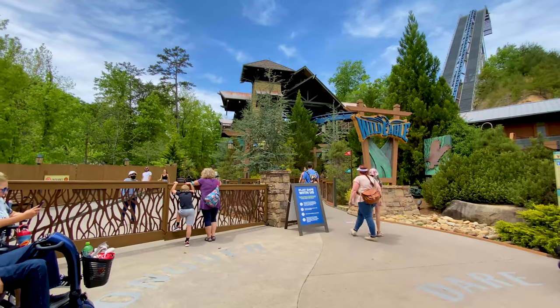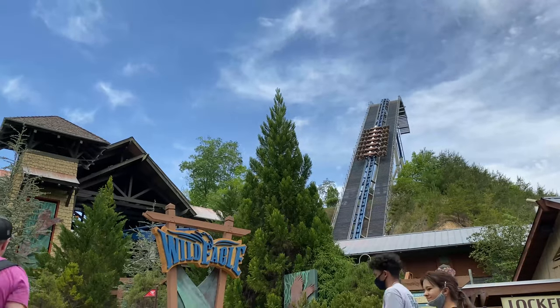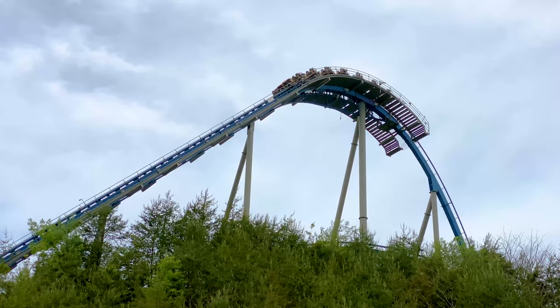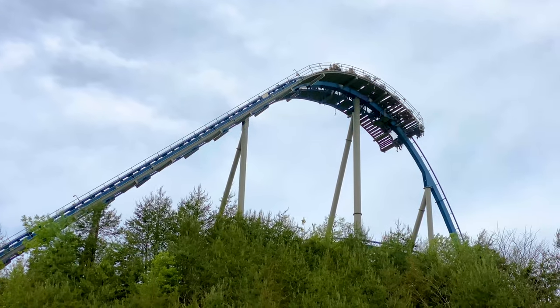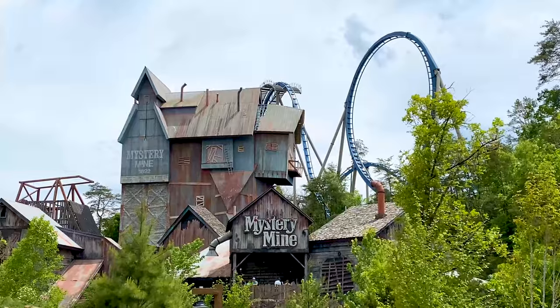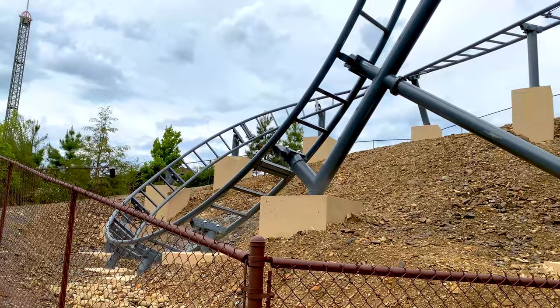Wild Eagle is one of those rides that mimics what it would feel like to be the animal. Get on this ride — your feet are dangling and it feels like you're soaring through the canyon. Next up, head over to Timber Canyon to get on the Mystery Mine ride.